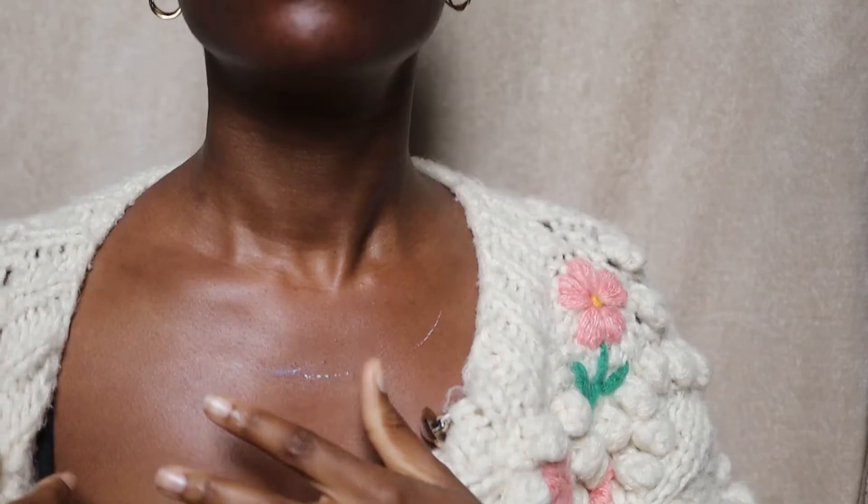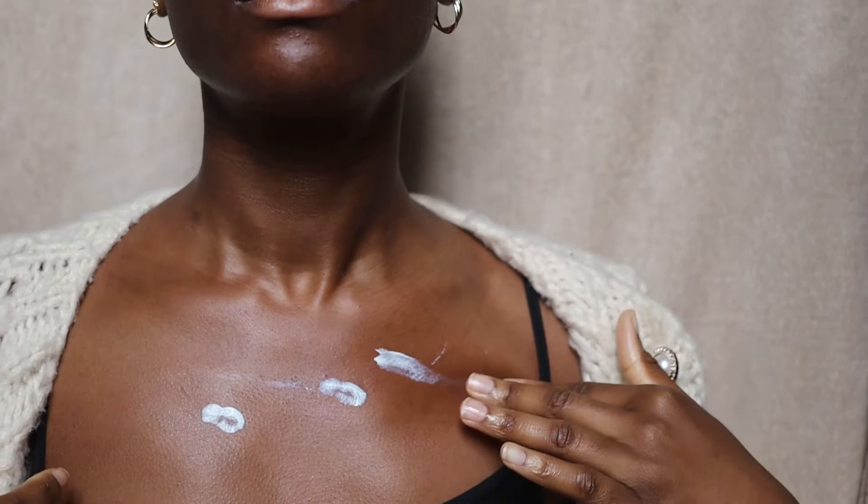You guys know sunscreens that don't leave a white cast, I instantly love. And I love that this sunscreen does not leave a white cast. When you're first applying it, you kind of feel like it's going to leave a white cast, but it doesn't at all. It just rubs in really well. There's just something so nice and light and beautiful about the finish of this sunscreen.